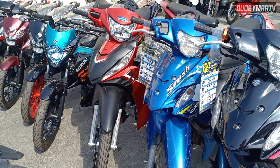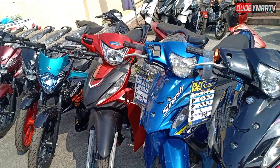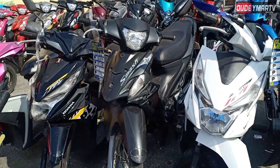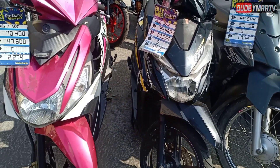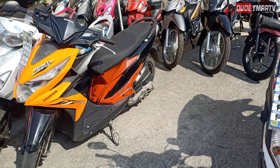Let's do one more pass on the units here. Some of them have worn seats and missing grab bars — of course, considering these are all repossessed units. So they'll have some scratches and scrapes here and there. But the prices are already adjusted based on the condition of these motorcycles.